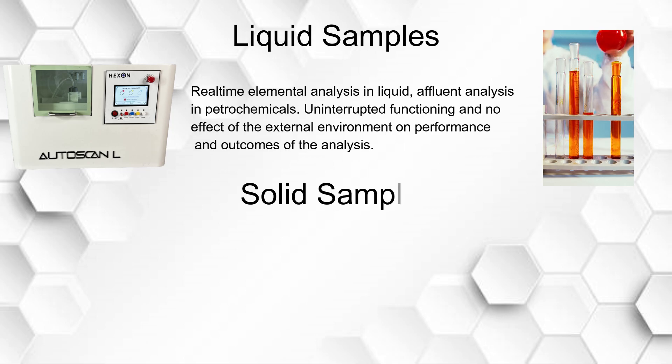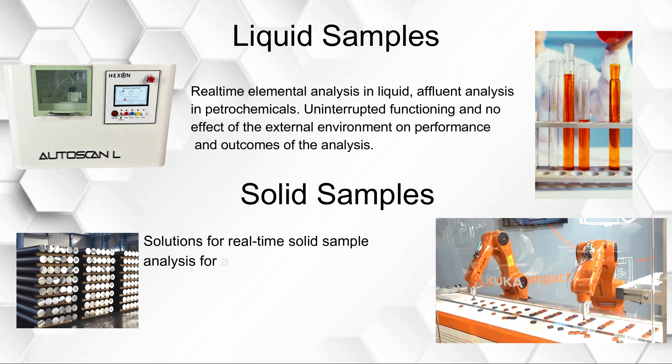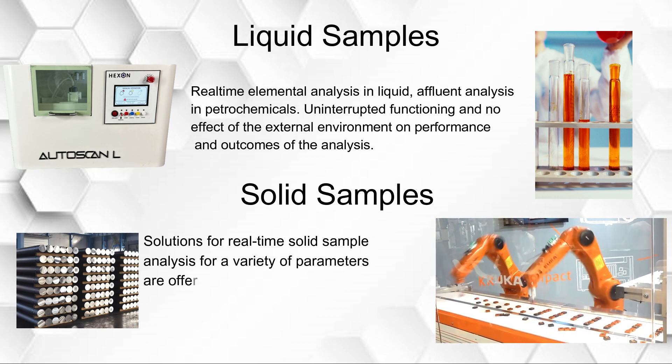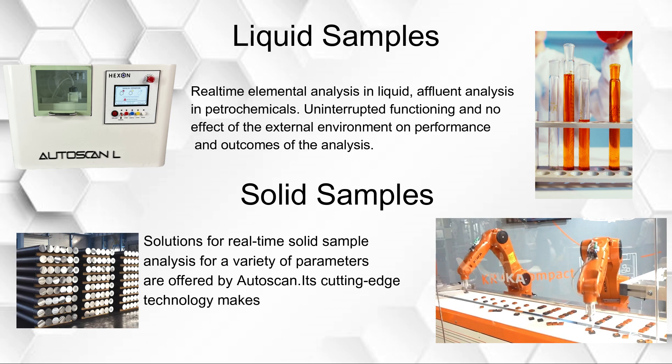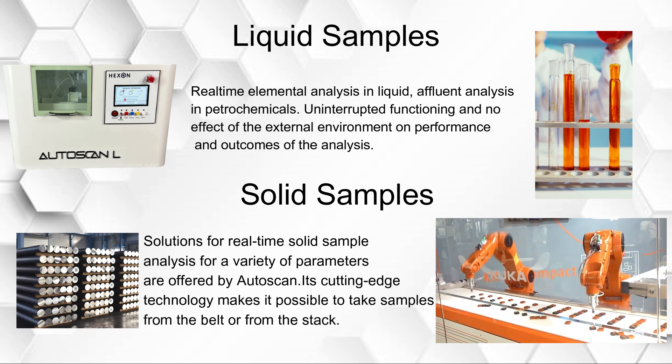For solid samples, solutions for real-time solid sample analysis for a variety of parameters are offered by auto scan. Its cutting-edge technology makes it possible to take samples from the belt or from the stack.